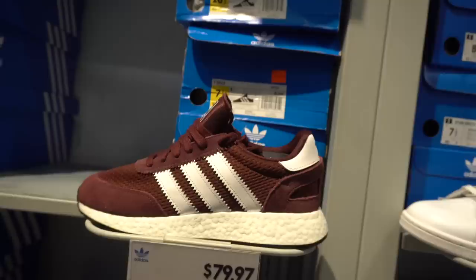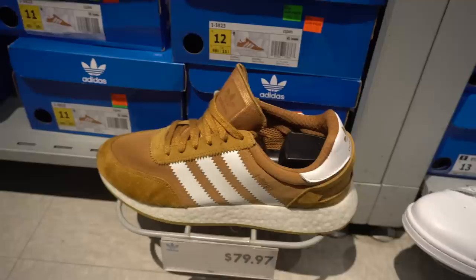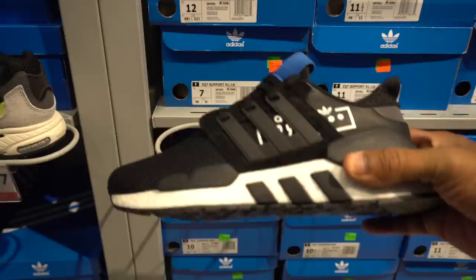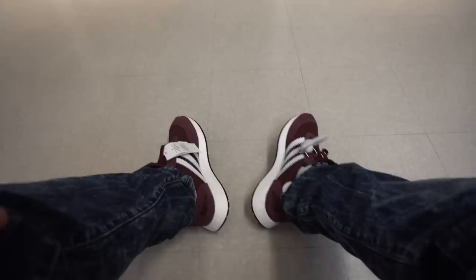These are dope — the Inkies, the i-9523s, the maroon joints at $80 with $40 off — that's dope. Then they got the wheat joints at the same price. And these 9118s are not bad at all — $100 with $40 off. You got these Temper Runs, never seen those before. These burgundy boys are dope — the Inkies, the i-9523s.